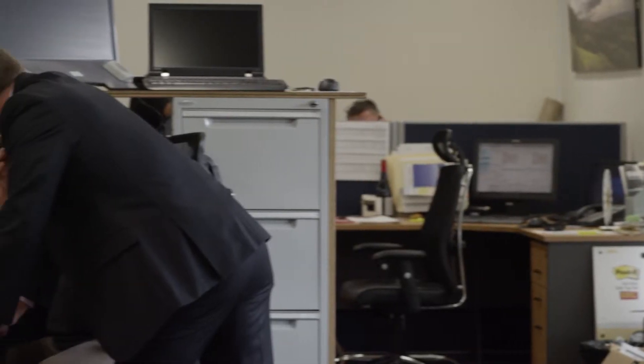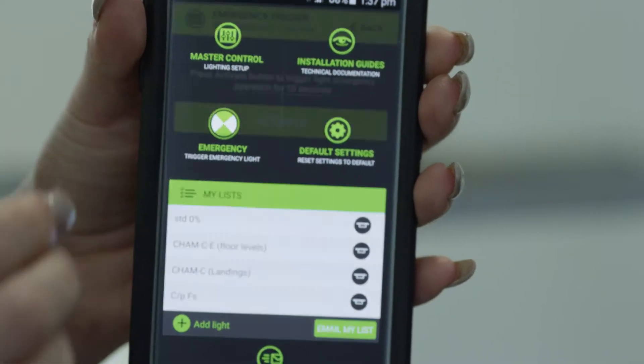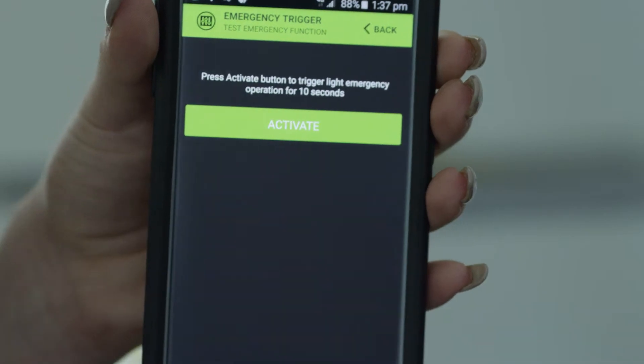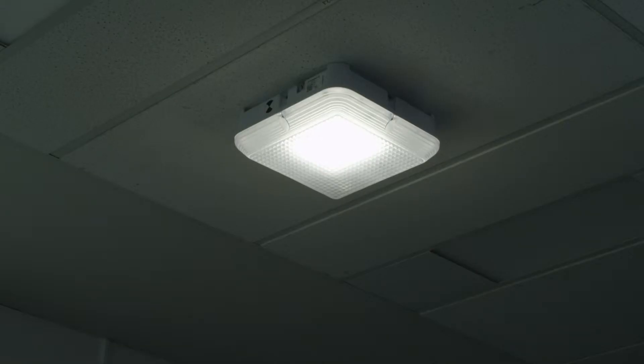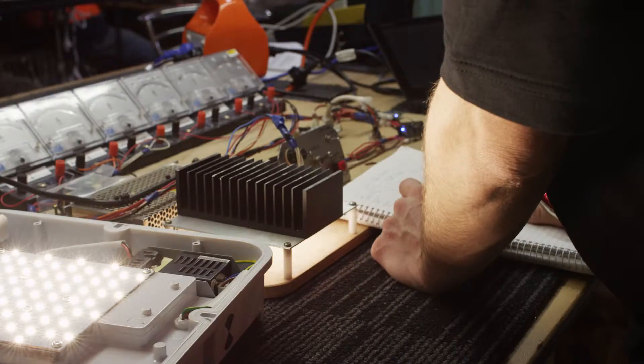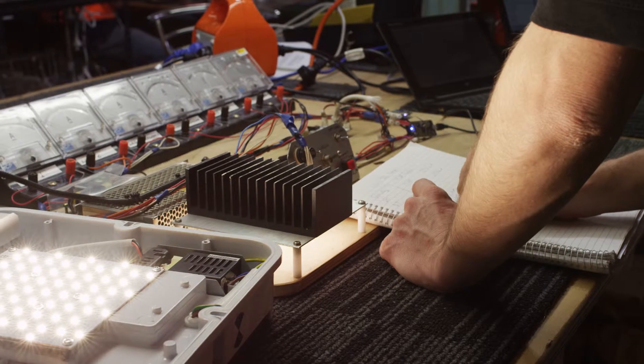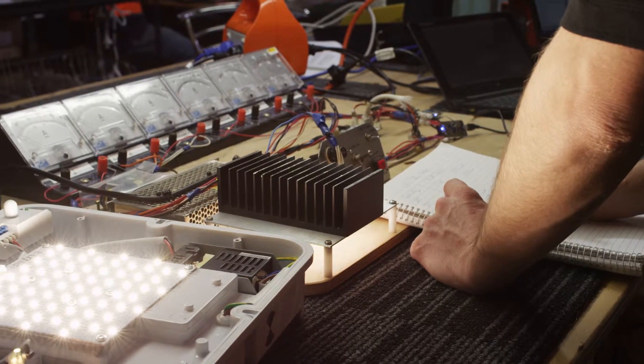From my background in facility management, I understood the challenges that building managers faced in undertaking the six monthly emergency light test. These tests would disrupt most parts of the building and would typically occur after hours to minimise the impacts on the occupants. We considered all of these challenges the building owners had and included additional features to make it as easy as possible for this emergency test to take place.